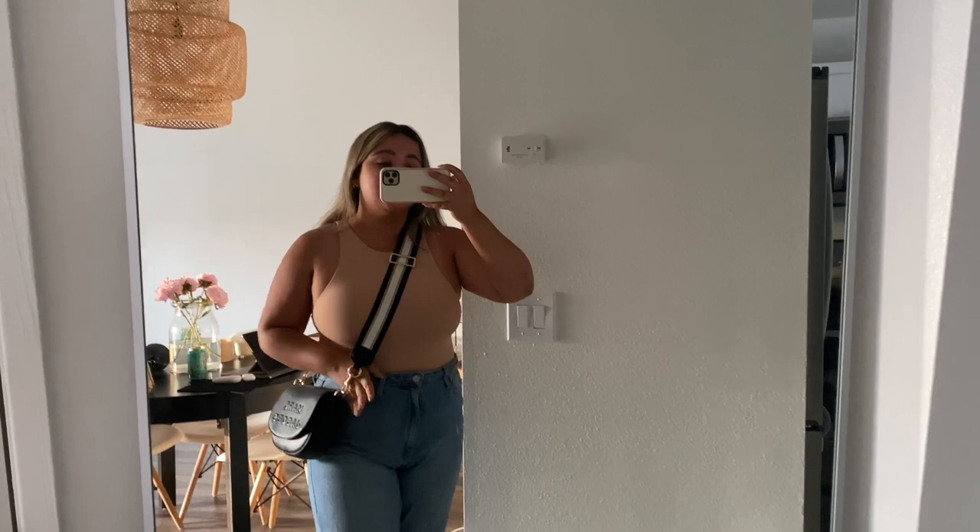I switched outfits really quickly. This bodysuit is from Zara, and then these are black denim from Lulu's, and then a cute little bag to go to Target.